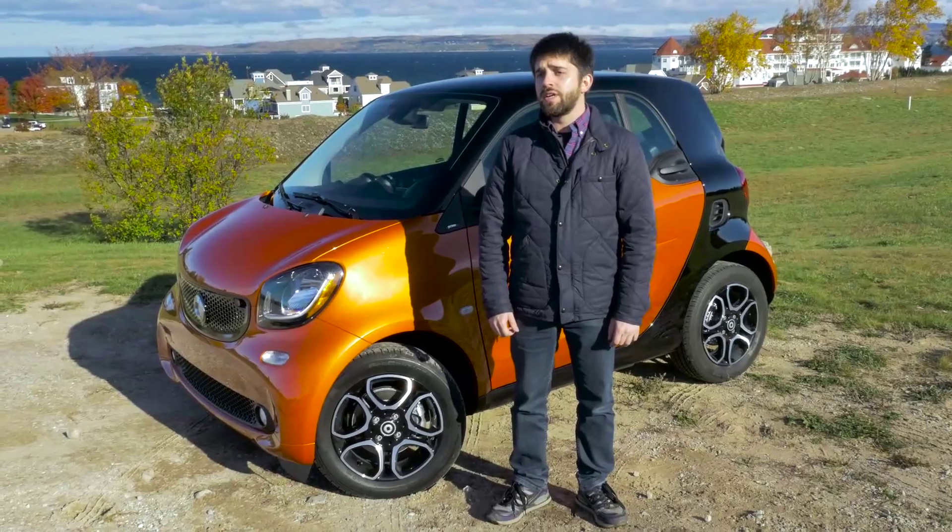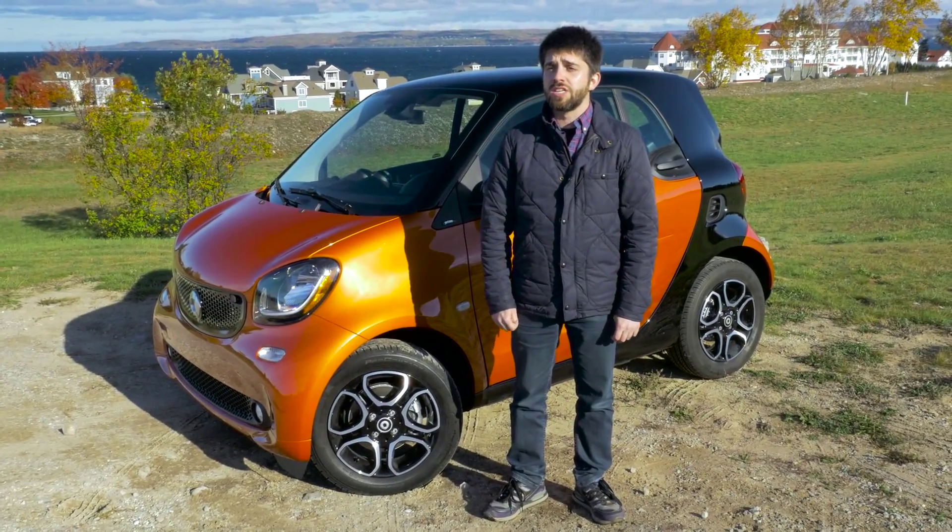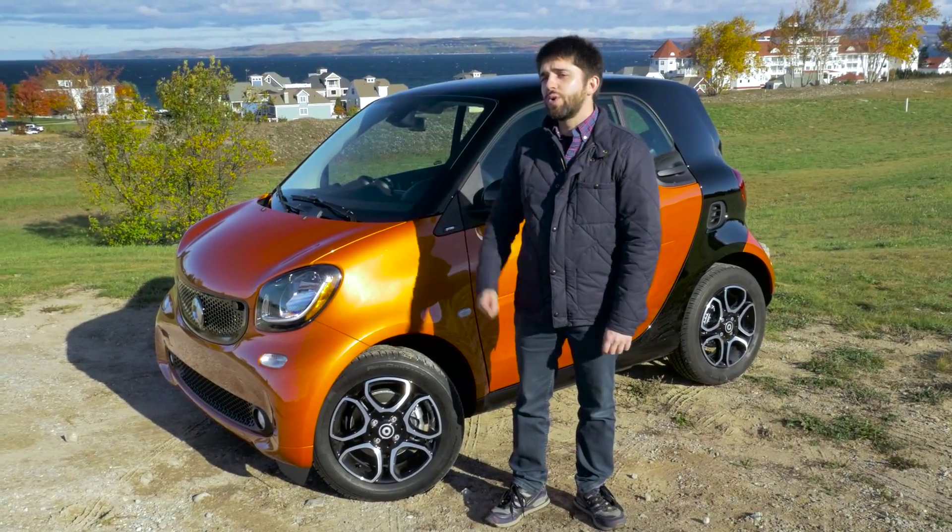Hi, I'm David Gluckman and we're up north in Petoskey, Michigan with the finalists for Autoblog's 2016 Tech of the Year Awards. Right now the technology we're looking at is the Smart Cross Connect app which is inside this 2016 Smart 4.2. Let's check it out.